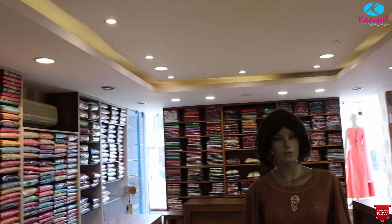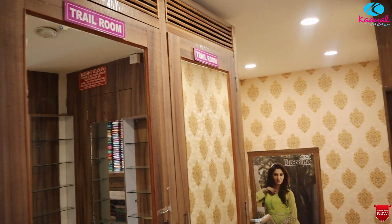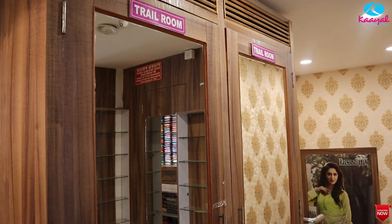Party wear and floor section collections are available. We have two trial rooms across the ground floor and first floor.